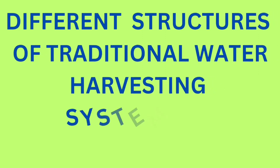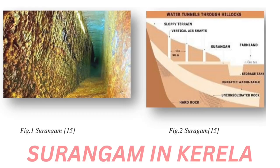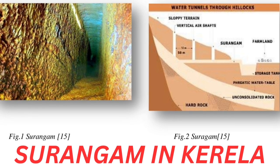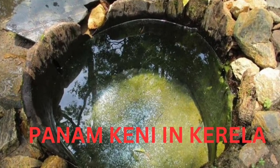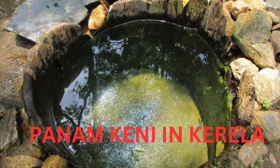Hello students. In this video we learn about different structures of traditional water harvesting systems for water conservation in India. First is Surangam in Kerala — these are special type of tunnels that divert water from a well. Second is Panamkini in Kerala — these are cylindrical wells made by the Kurma tribe in Kerala.